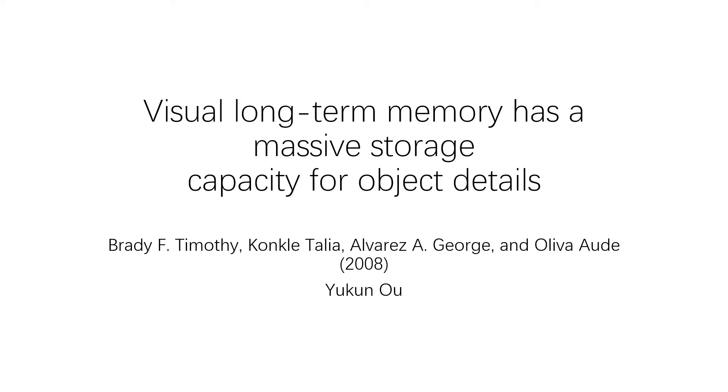Hi everyone. I'm going to present the paper 'Visual Long-term Memory Has Massive Storage Capacity for Object Details' by Bradley and his colleagues.